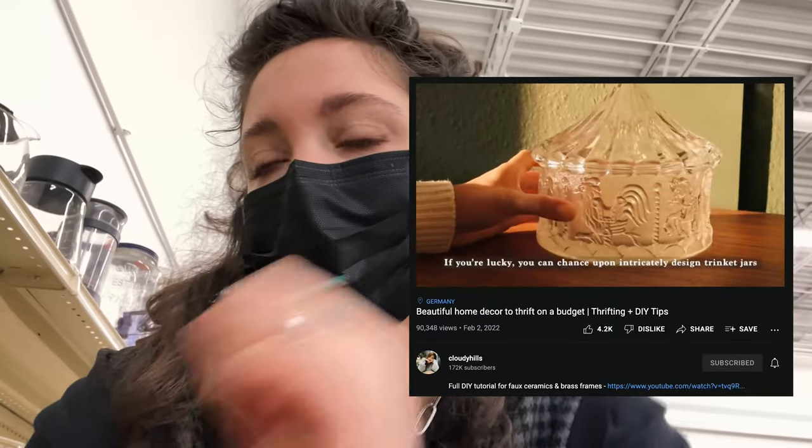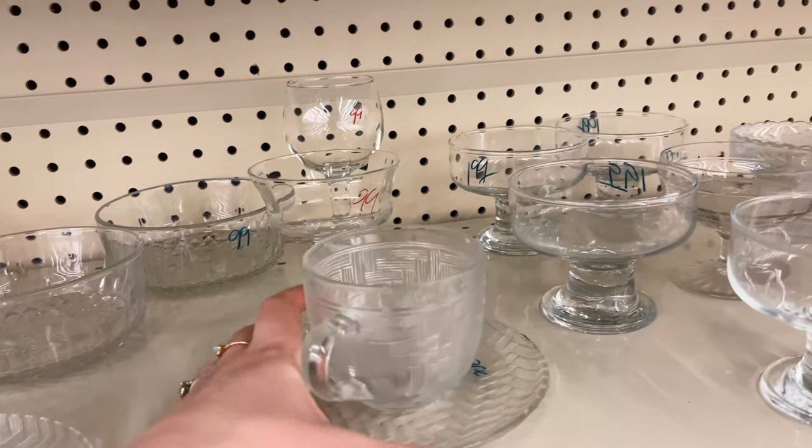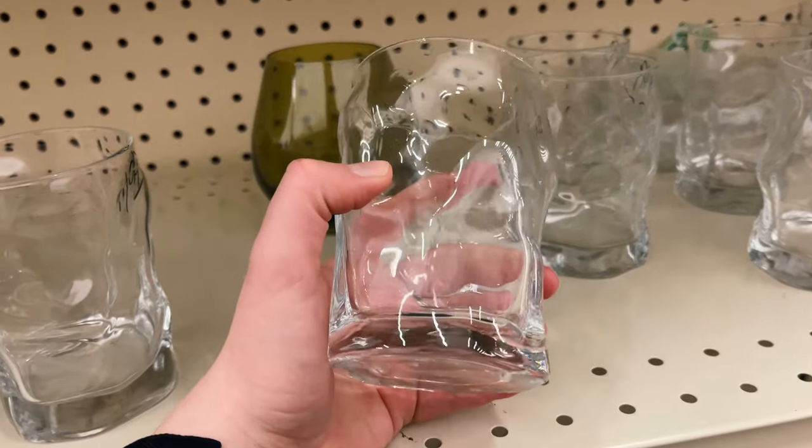I recently saw a video by Cloudy Hills where they showed off this really beautiful carousel glass container, so I've been looking for one. I haven't had any luck yet but there's a lot of pretty stuff here. I've been looking for a new drinkware set and these might be perfect.